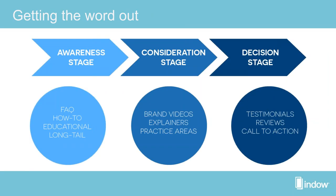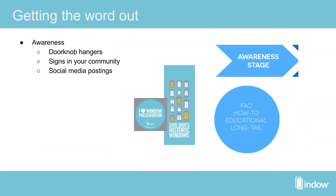How do you market your event? At Indow we think about a funnel: people move through awareness, consideration, and a decision to take action. In this case, the decision is whether or not to preserve their windows. For awareness, we create doorknob hangers, put up signs, do social media postings, and generally want a call to action. The event is important because it gives an end goal — it brings awareness to the issue, gives people something they need to do, and a timeline to achieve it.